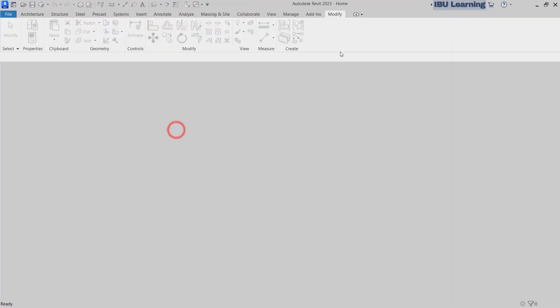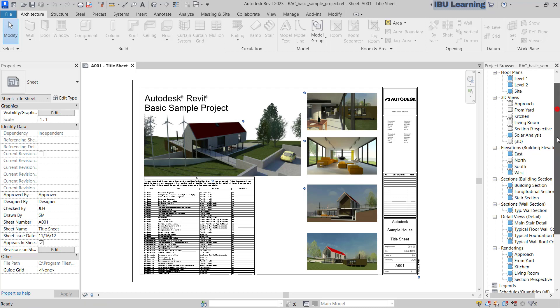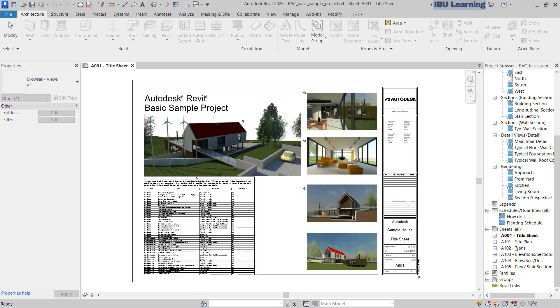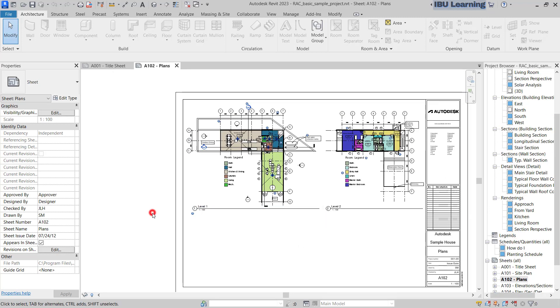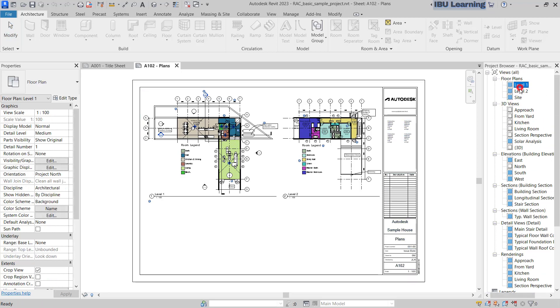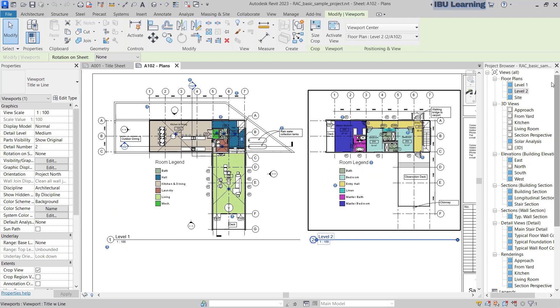Once it's open, you will see the Project Browser — and you can see there are brand new icons. Some of them are showing a blue highlighting and some are white. If you go to see any plan sheet, you can see level one and level two are here, and both are showing blue.